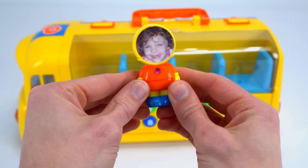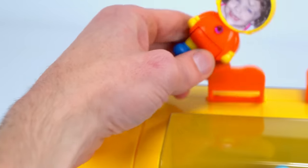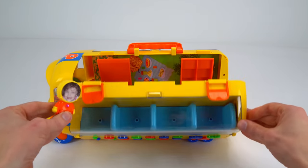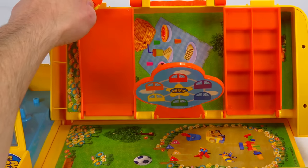Genevieve likes pink so I'll put a gem on her shirt. So cool! Do you like it, Genevieve? Yes, I do. Genevieve wants to show us something — I wonder what it is. Whoa, check it out — there's an awesome playground inside the bus!